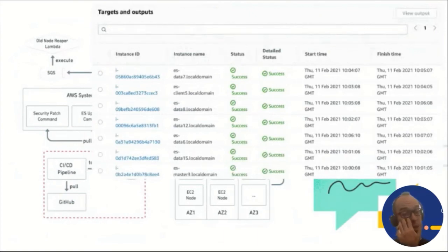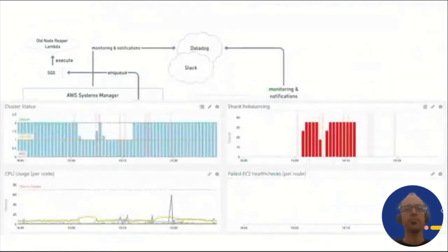In SSM, every command or maintenance window run produces a nice output of command executions per node, including start and stop times, the status of each command, and the ability to drill down into execution and script logs. Those logs can be stored in S3 or integrated into other logging and monitoring solutions such as CloudWatch. Finally, we hook the whole platform into our monitoring dashboards and into Slack for the purpose of informing teams about upcoming maintenance windows.